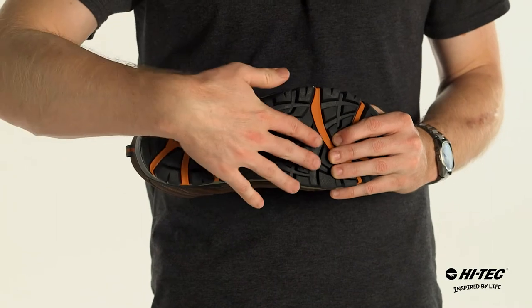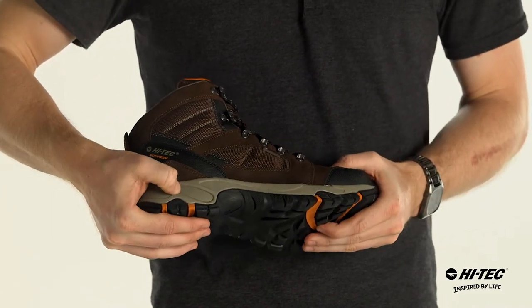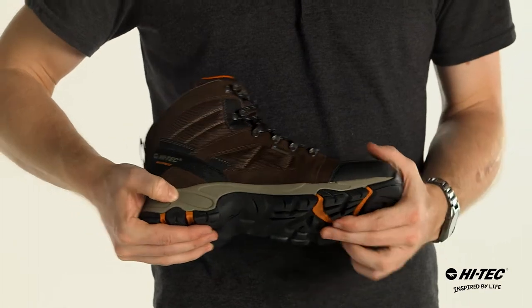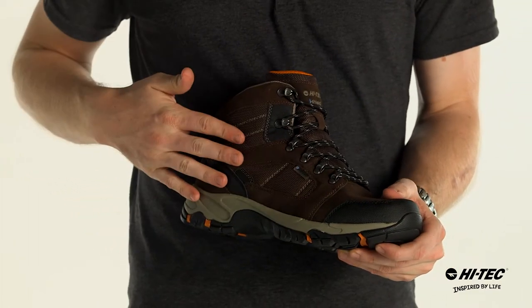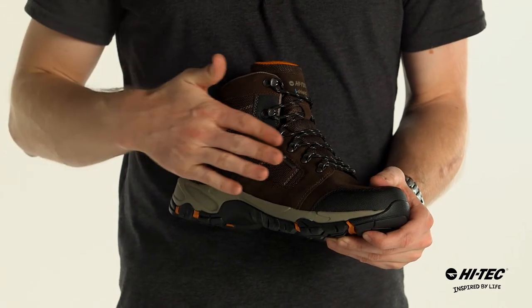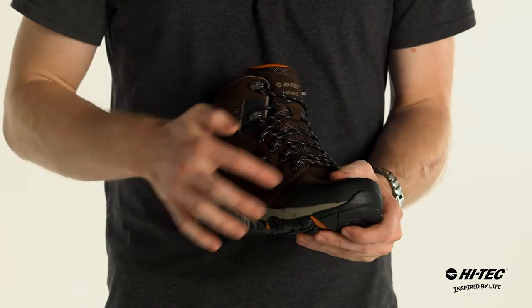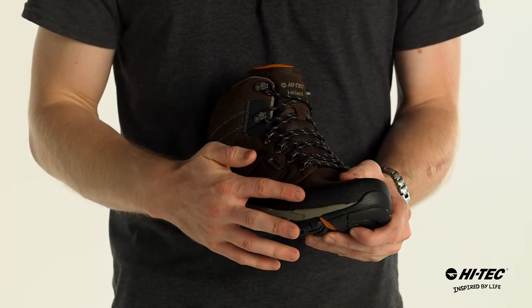This hiker has a multi-directional traction outsole with great flex patterns, an EVA midsole for a smooth ride, a suede and mesh upper for durability with a waterproof bootie construction, and also iShield, which is a coating that repels dirt and water, and a rubber rand around the toe for extra protection.